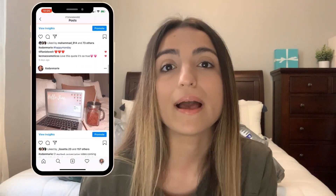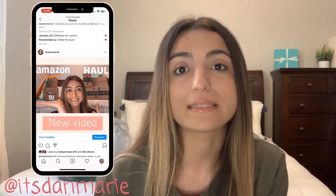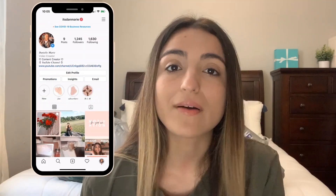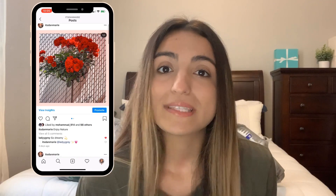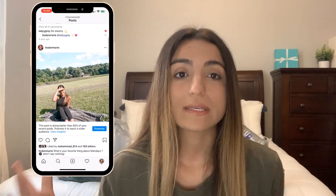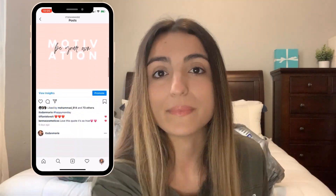Hey guys, welcome back to my channel, or welcome if you're new! First I want to say thank you so much for 1600 subscribers. If you're not subscribed already, be sure to subscribe below and follow me on Instagram — it's at itsdanmarie. A lot of you have already, and we've been talking on there, which is super fun. Today I'm going to be doing a Dollar Tree haul, as you can see by the bags behind me.